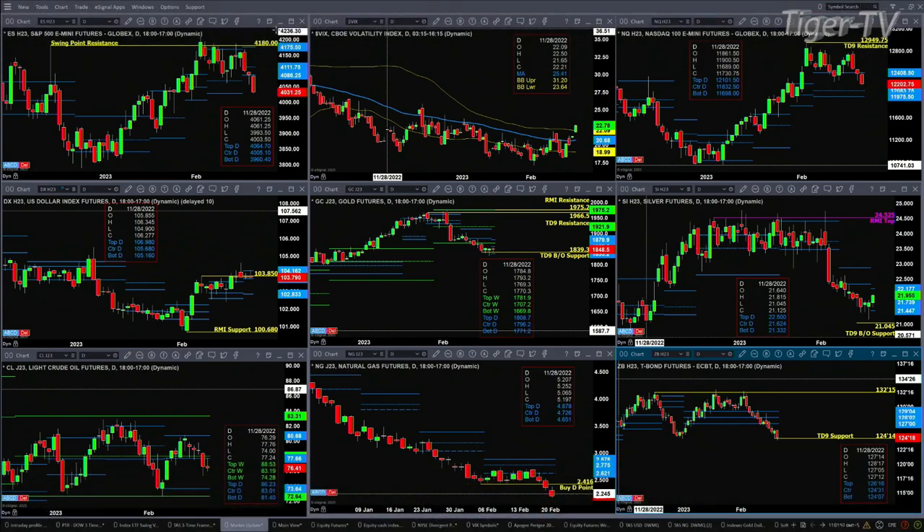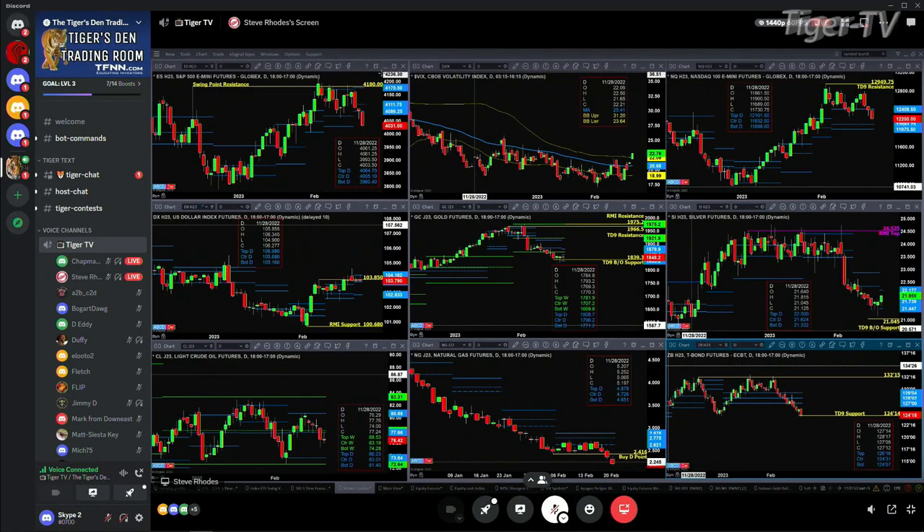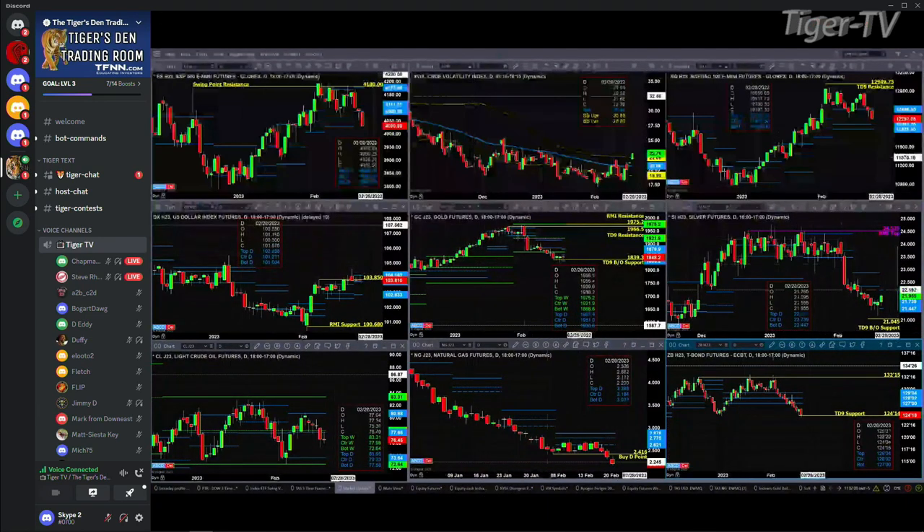Gold still has a TD9 breakout support area that has held, but it too is forming a new profile. Support is at 1771, resistance at 1808. Silver is also forming a new profile — support at 2147, resistance at 2217.